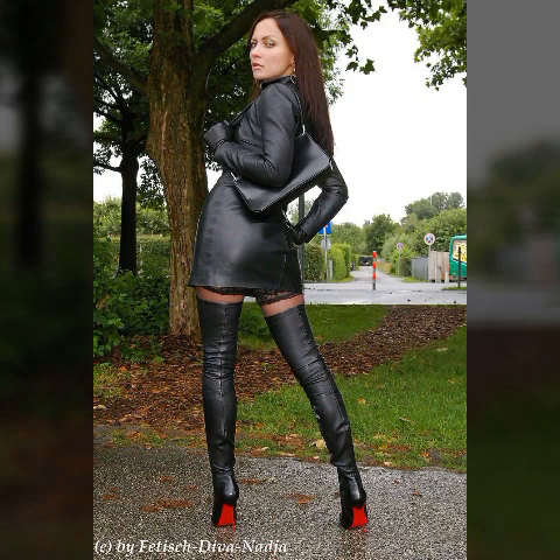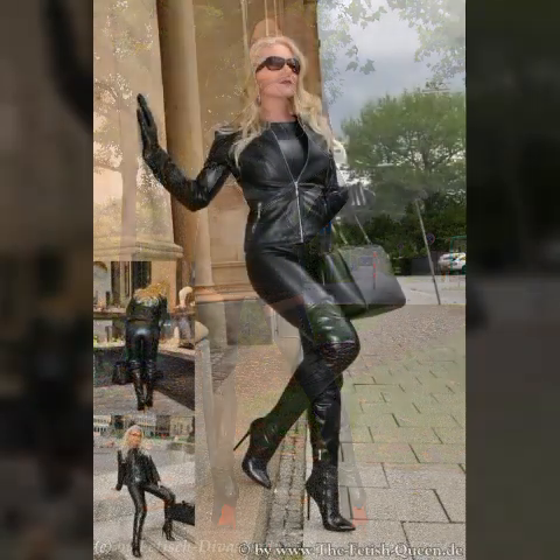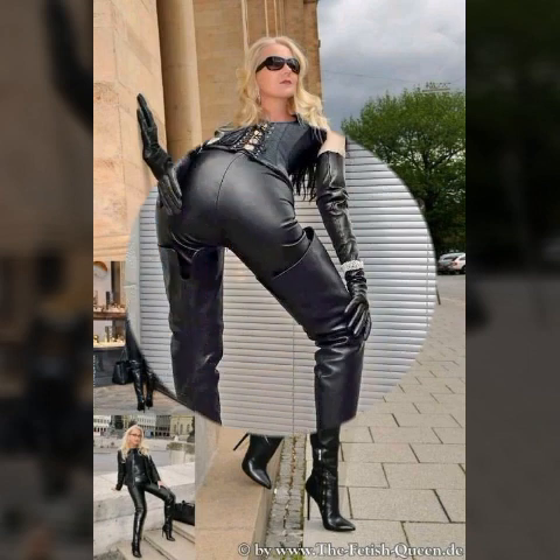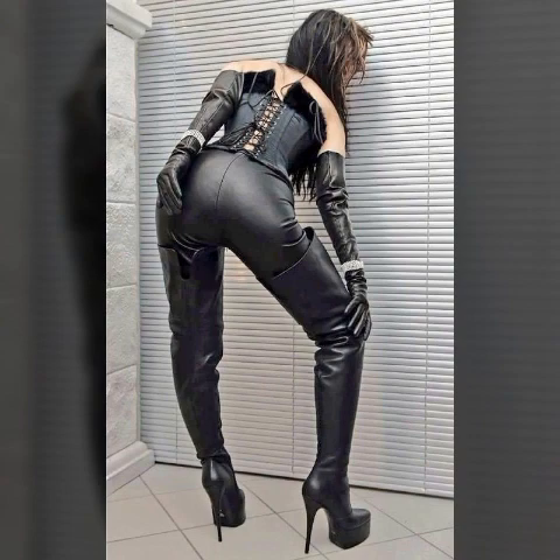My dear friends, you can buy these beautiful outfits from online websites like Amazon.com, AliExpress.com, JJsHouse.com, Alibaba.com, and Shein.com. These are very famous websites where you can buy these beautiful outfits and long boots easily.